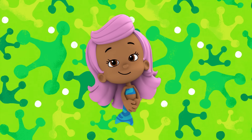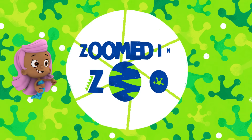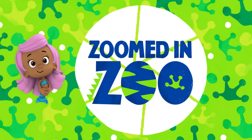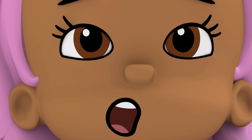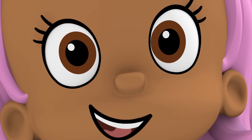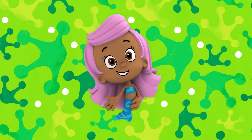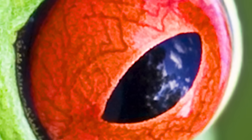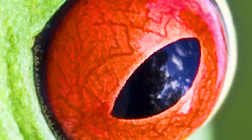Hi there! It's me, Molly! Let's play Zoomed In Zoo! I'm going to show you a super close-up picture of an animal, and you guess what it is! Here we go — we're really zoomed in! What is that? It's looking at me! It's an eye — that's a really big eye! What could it be?